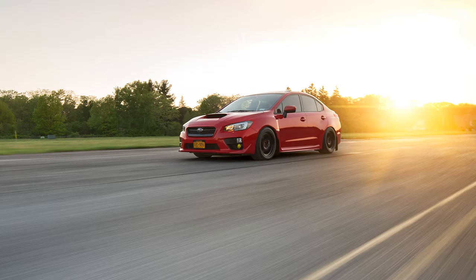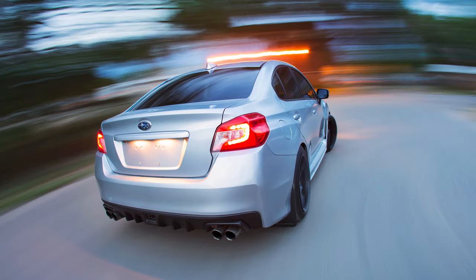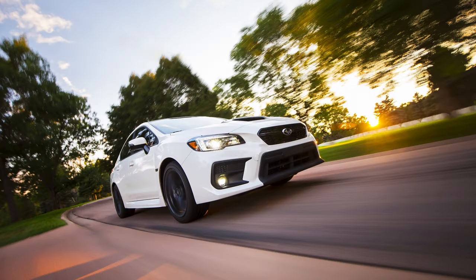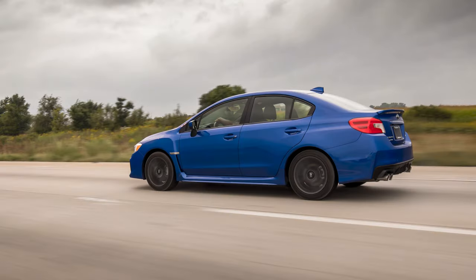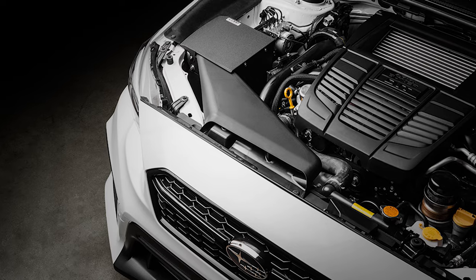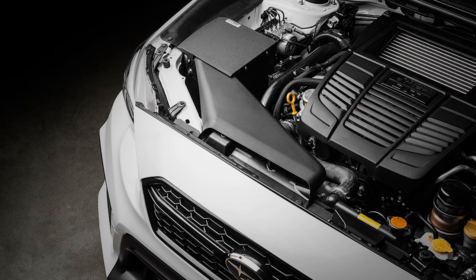Subaru may have moved on to a new generation of the WRX, but Cobb is still taking care of the last one. There are still plenty of 2015-21 WRXs in need of a new intake, and the Cobb SF intake offers the best balance of price, performance, and quality. Grab yours at CobbTuning.com.